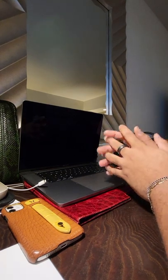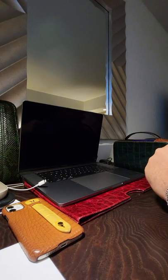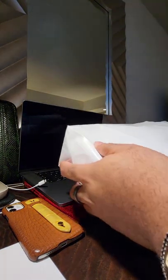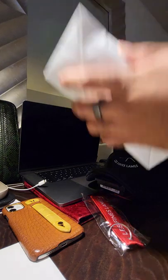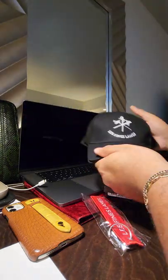Hi guys, so today I want to talk to you about something I just purchased here in Abu Dhabi. Shout out to the guys at the tobacconist, and I got this free gift as well.